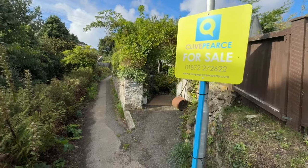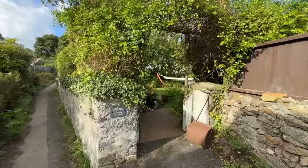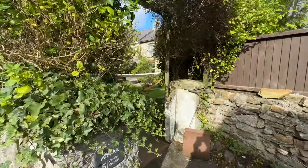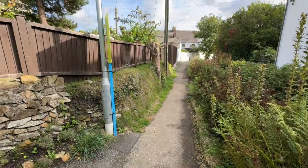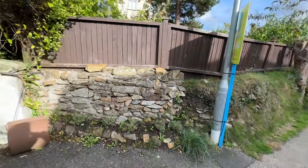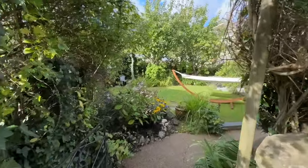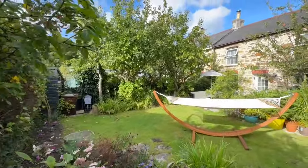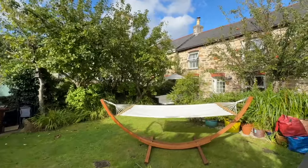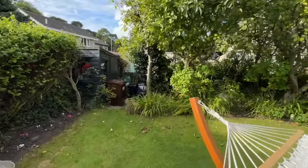Hi, it's Alex from Clive Pierce Property. I'm at Riverside in Chasewater and we've come to have a look at an absolutely stunning character cottage — an end-of-terrace cottage. You can see the little walkway to access the property, so it's pedestrian access and you'll need to park on street locally. What an absolute treasure — a lovely character Cornish cottage right in the heart of the village.